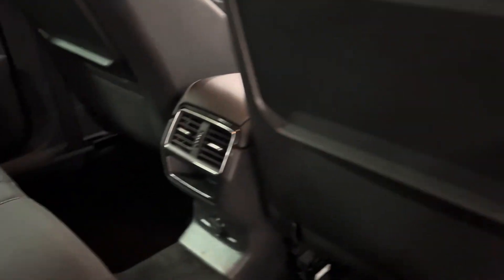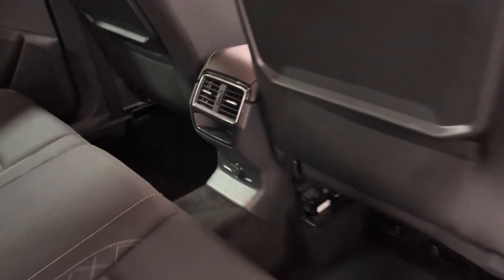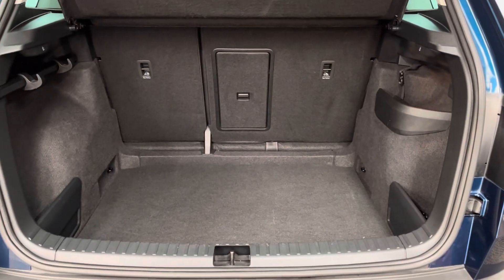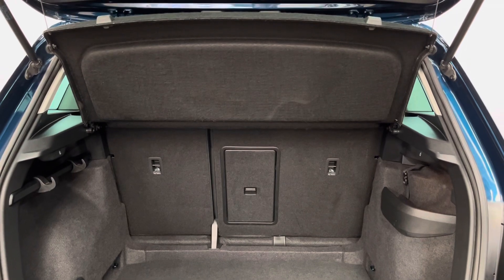Rear passengers also have their own air vents as well as a 12-volt socket just below. As we open the tailgate you have a good-sized boot — really good size for this class of car — with split folding rear seats and the parcel shelf still in place.